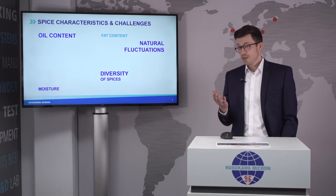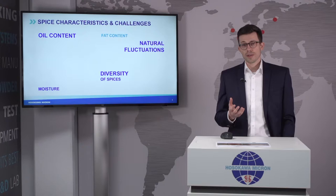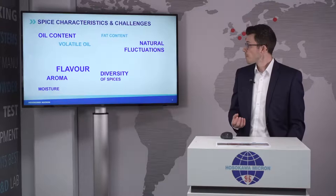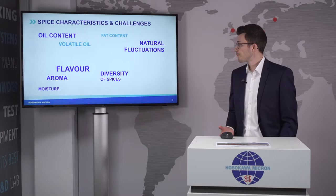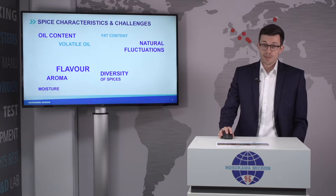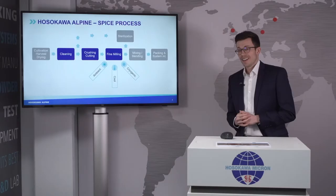Our customers and especially end customers don't only care about fineness and throughput. The aroma, flavor, taste, and color of the product are also highly important. The volatile oil content is responsible for the aroma, so as a mill manufacturer we need to make sure that the loss of volatile oils during the milling process is as low as possible. There are many more challenges and characteristics to consider when thinking about spice milling.